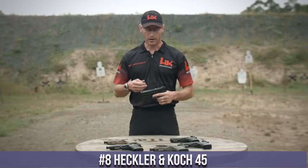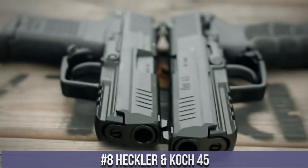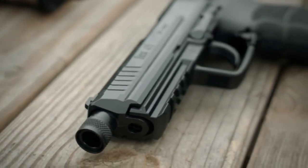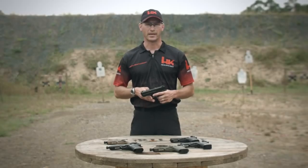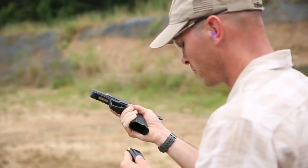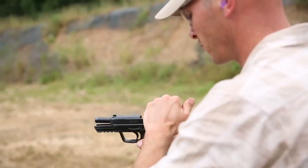Number 8: Heckler and Koch 45. A powerhouse of a pistol that delivers uncompromising firepower and reliability. Crafted with German precision and engineering, the H&K 45 stands as a symbol of excellence. With its ergonomic grip and ambidextrous controls, it ensures a comfortable and intuitive shooting experience. The .45 caliber offers formidable stopping power, making it a trusted choice for self-defense and duty use.